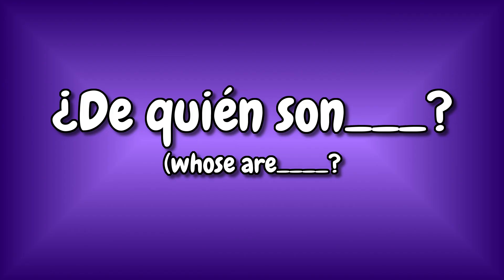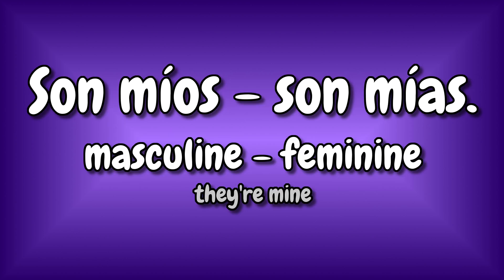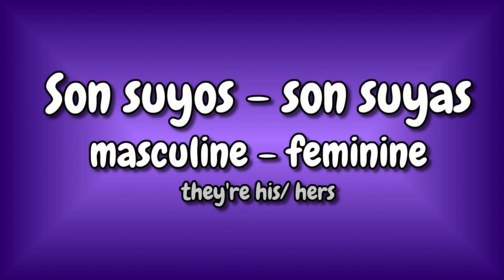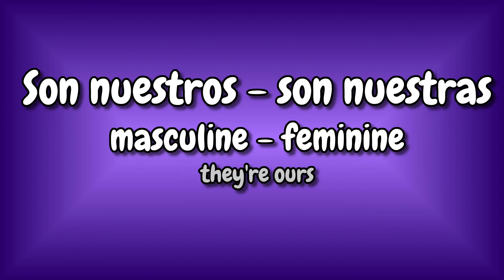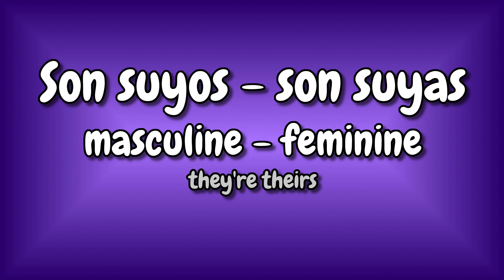If the noun is plural, no importa si es masculino o femenino — ask ¿De quién son? and then the object, like ¿De quién son los lápices? To answer, add an S to the possessive, like this: son míos, son mías, son tuyos, son tuyas, son suyos, son suyas, son nuestros, son nuestras, son vuestros, son vuestras, son suyos, son suyas.